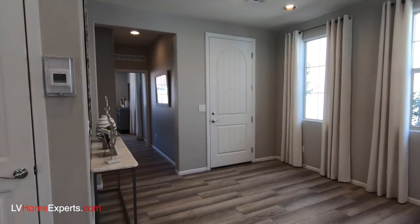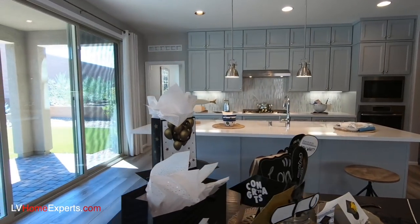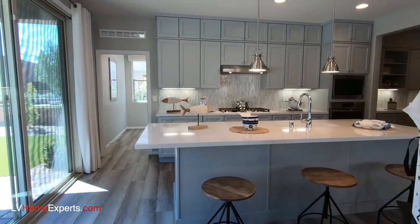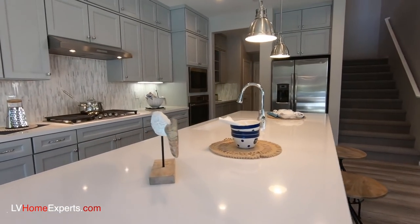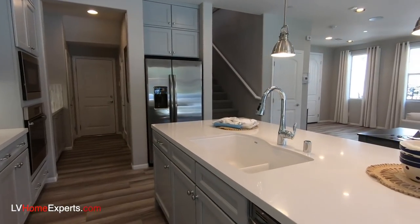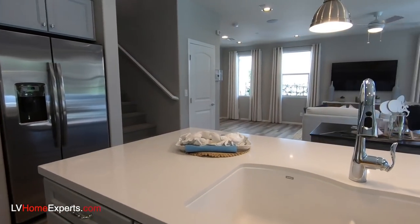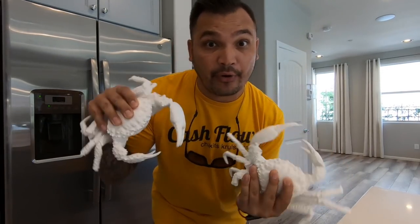Let me know what your thoughts are in the comments below about this property — can you see yourself living here? If you haven't subscribed to this channel, go ahead and hit that subscribe button. I really appreciate each and every one of you. Thank you so much from the bottom of my heart. I'm Chris Wat with Simply Vegas — have a blessed day.